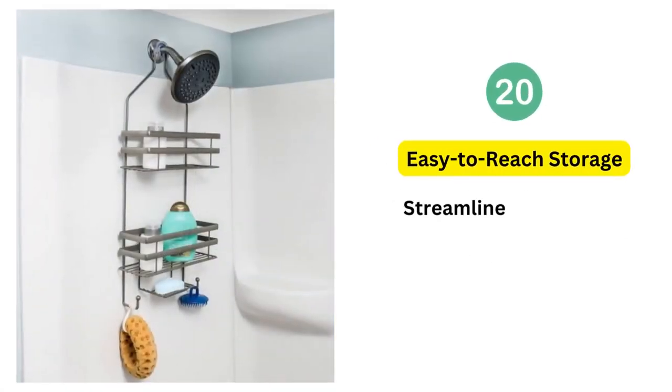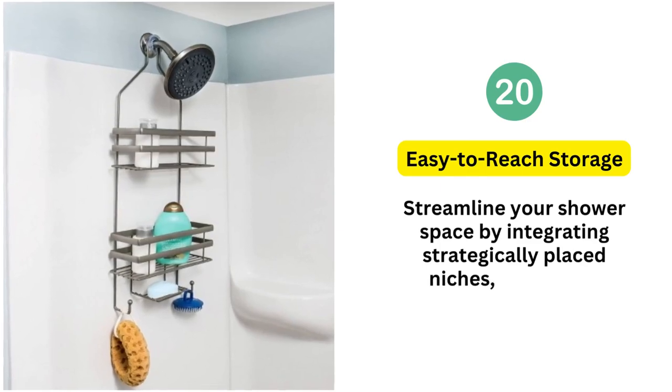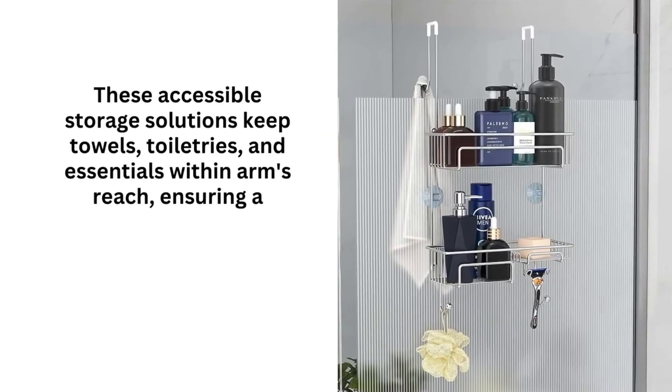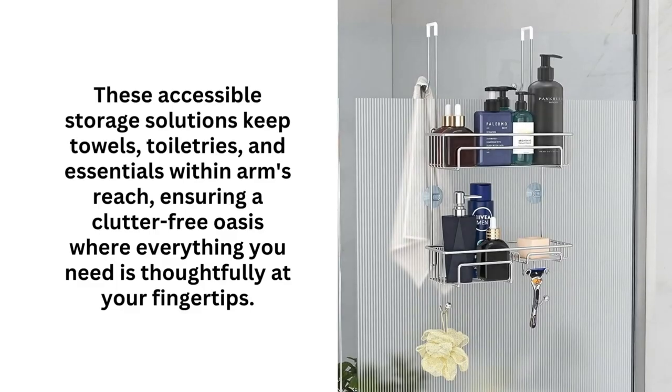20. Easy-to-reach storage. Streamline your shower space by integrating strategically placed niches, shelves, or caddies. These accessible storage solutions keep towels, toiletries, and essentials within arm's reach, ensuring a clutter-free oasis where everything you need is thoughtfully at your fingertips.